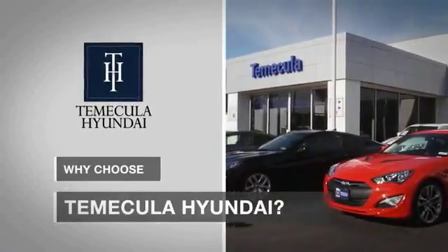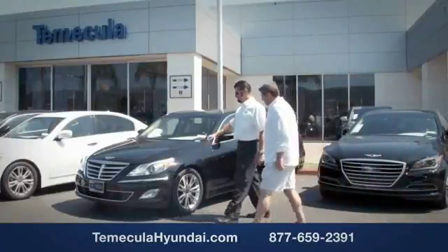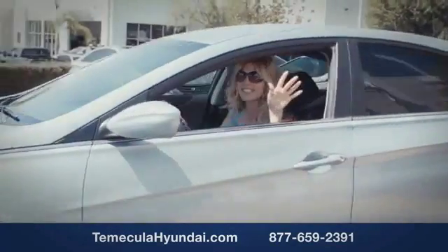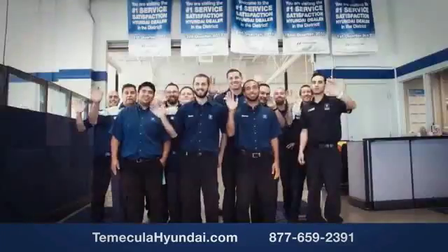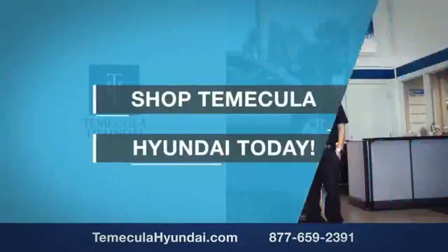Why choose Temecula Hyundai? It's simple: experience. Buying a car is a big financial decision and knowing you're working with a team you can trust is important. We want you to know that customer satisfaction is our top priority. You want to work with a team that has integrity and passion — buy from people you can trust. Shop Temecula Hyundai today.